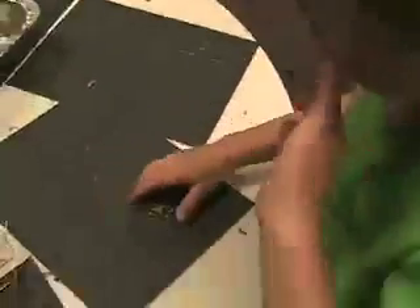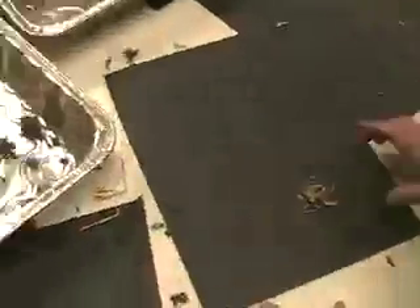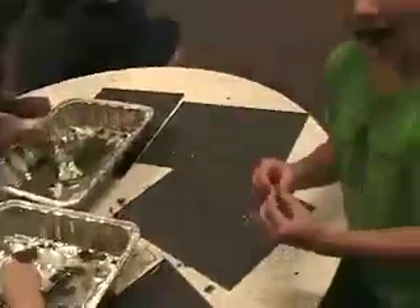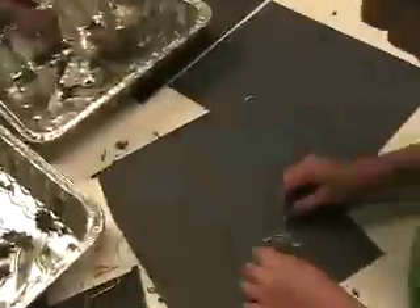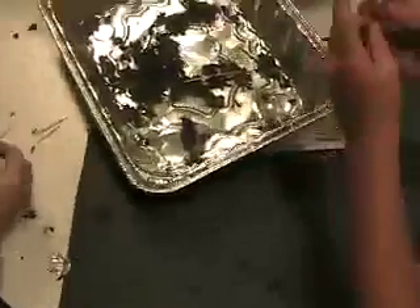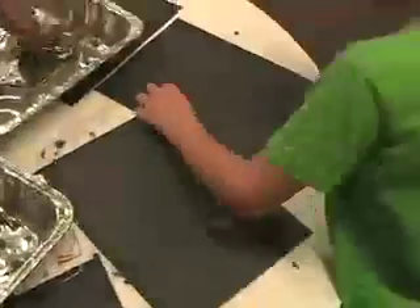What'd you guys find? I found a bone! What'd you guys find? What are you guys working on? I found a bone, Nicholas! I found a bone, Nicholas! I'm separating my bones. There's a jaw over there. There's a jaw.